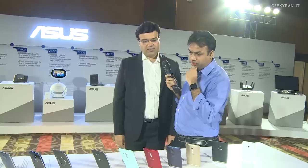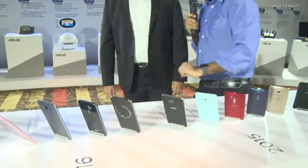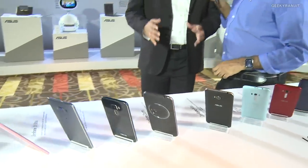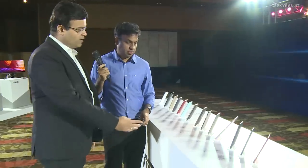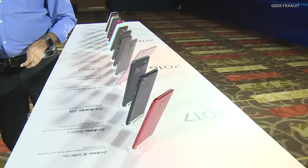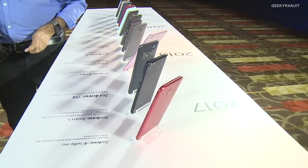From the Zenfone 2 Laser onwards they moved to Qualcomm — though the Zoom was still Atom. The Zenfone Zoom was special: it was the world's first 3x optical zoom phone, with a unique mechanism for proper optical zoom in a vertical format, with OIS — really good pictures and the slimmest 3x optical zoom phone at the time. From there they moved to high-end Qualcomm chipsets: Zenfone 3 was the world's first phone on the Snapdragon 625, the Deluxe on the 821, and the new Zenfone 5 will be among the pioneers on the Snapdragon 845.